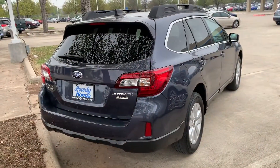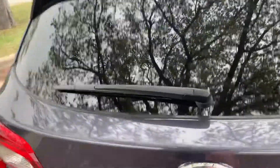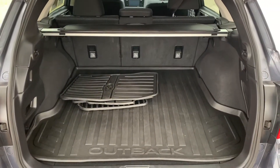As with all Subarus, it is all-wheel drive. There's a good bit of room in there, though. Seats fold down if you need them to.